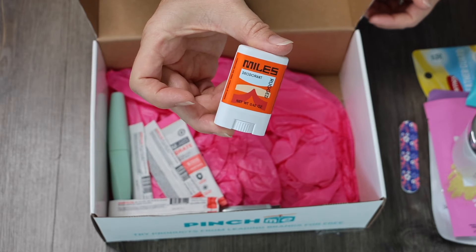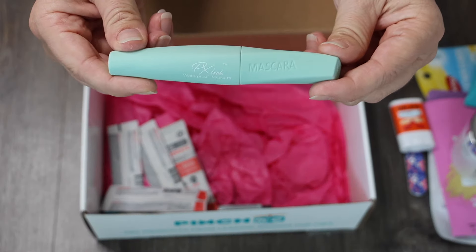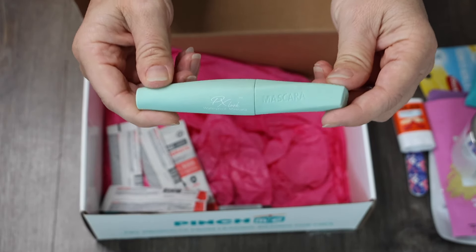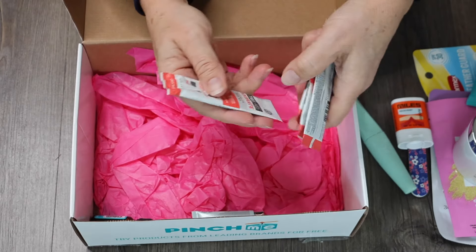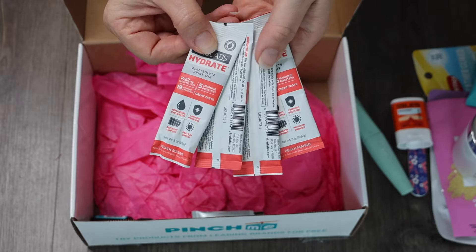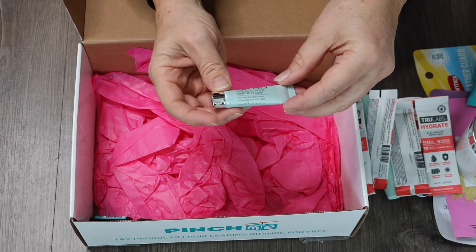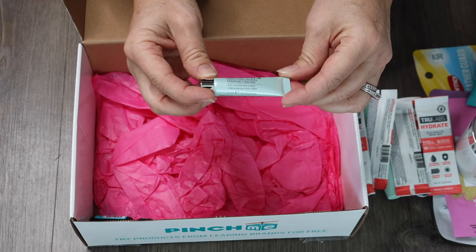We have a full-size mascara, which I think is fantastic — I love getting full size. We also have four of these True Labs Hydrate Electrolyte Drink Mixes. And we have an Elemis Pro-Collagen Marine Cream.